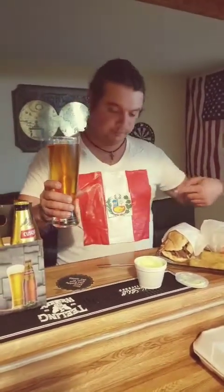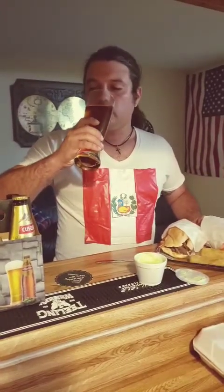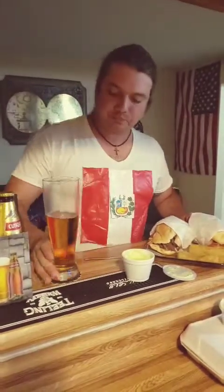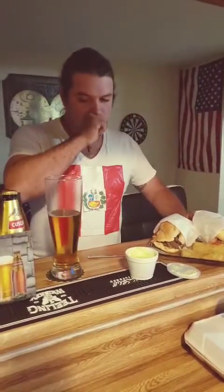Cheers Peru, salute! The beer is really thirst-quenching, it's tasty, really really light. It's good though.